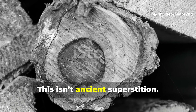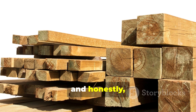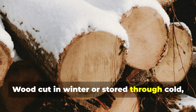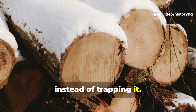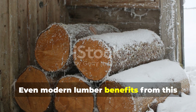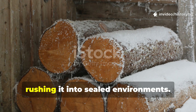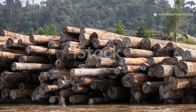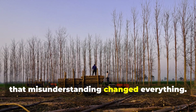This isn't ancient superstition. It's physics and biology, and it's still applicable today. Wood cut in winter or stored through cold, dry conditions loses moisture gradually instead of trapping it. Even modern lumber benefits from this if you let it rest outdoors through cold seasons instead of rushing it into sealed environments. Water was not the enemy — and that misunderstanding changed everything.